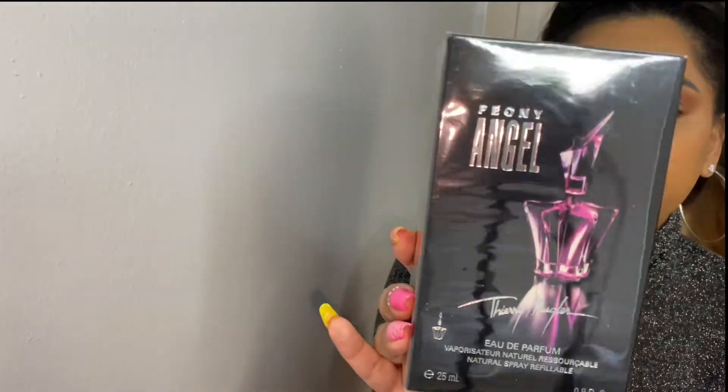I'm going to save my favorite for last and start with the unsure ones. So this is from the Angel line — this is Peony Angel. I haven't really seen a lot of YouTube videos about this fragrance, maybe two. I'm not a huge fan of Angel itself.